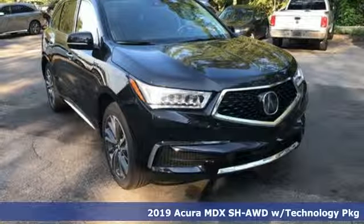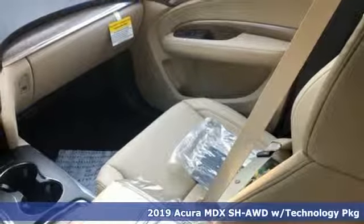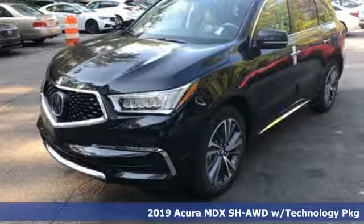Here's a new 2019 Acura MDX. It breaks all the rules. It checks all the boxes. It defines Acura precision crafted performance.